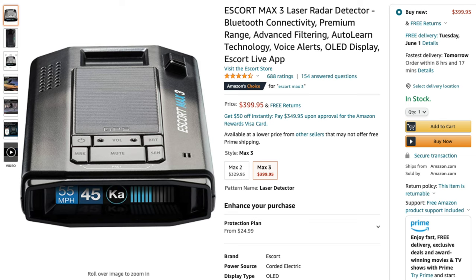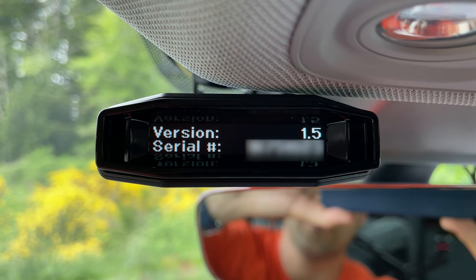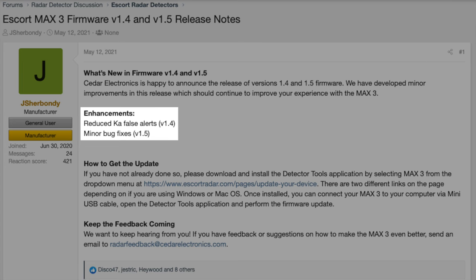Next, the Escort Max 3 has had not one but two updates — firmware version 1.4 and 1.5. Version 1.4 basically reduced some of the K-A-band false alerts, which was an issue with the Max 3. Version 1.5 added some additional minor bug fixes. To update your Max 3, you can just plug it into the computer and update with Escort Detector Tools, which you download off their website.